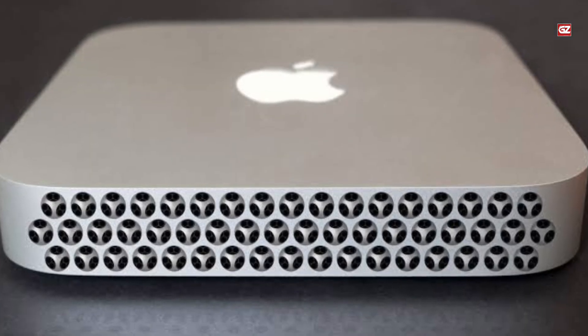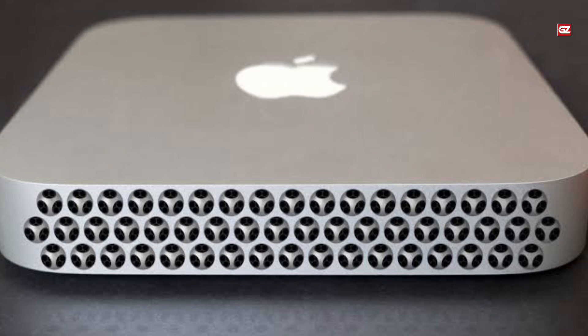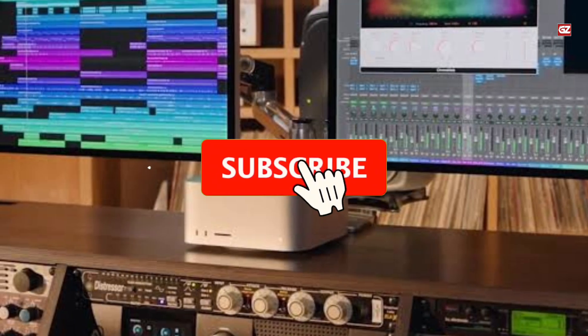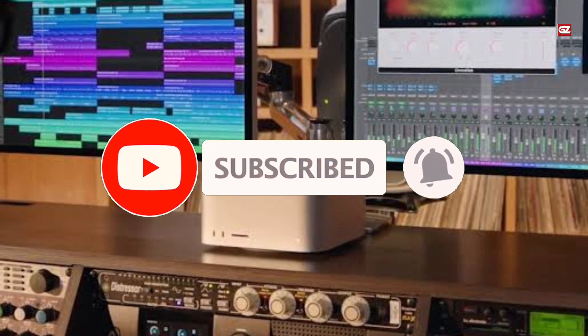I hope you liked this review about the Mac Studio. We'll be back soon with another interesting video. Till then, do subscribe to the channel, and like, share, and comment on this video.